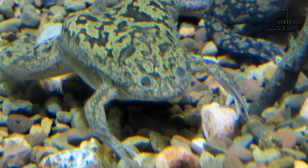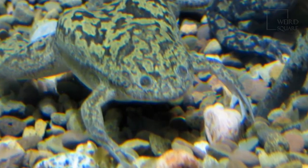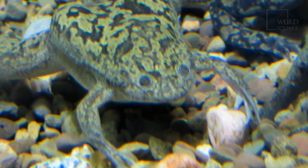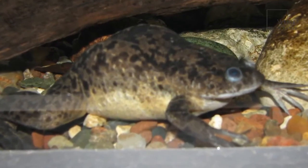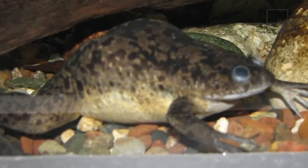The color of the African clawed frog's skin, along with its mottled pattern, gives it more camouflage from hungry predators. They have a line of stitch marks along either side of their bodies which act as sense organs to detect prey in the surrounding water.